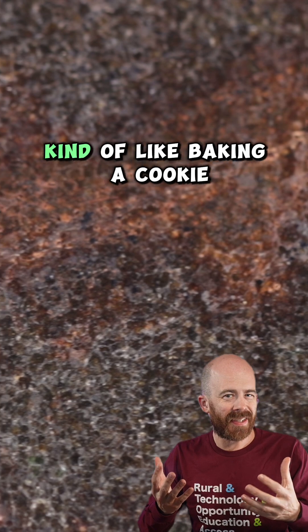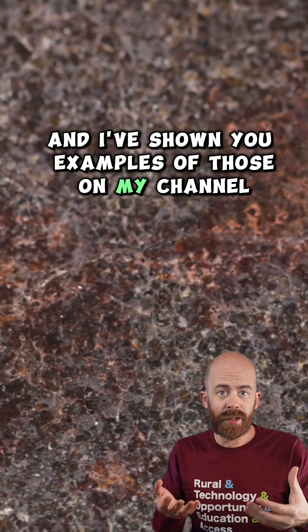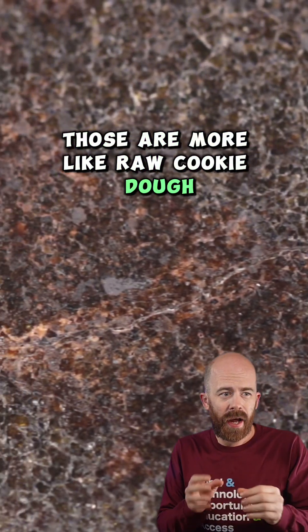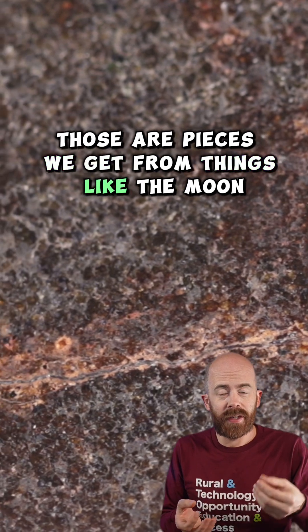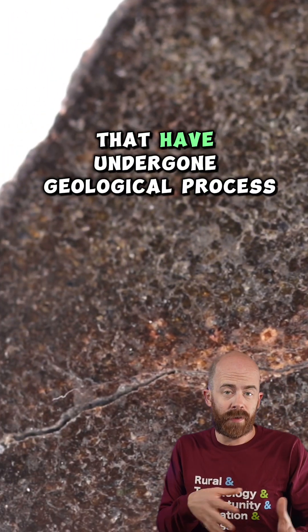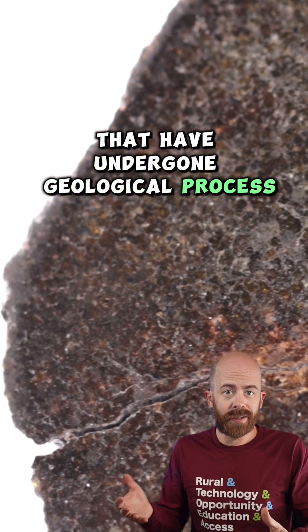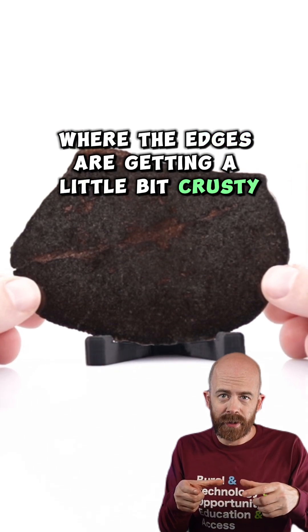One way I like to think about this is kind of like baking a cookie. You've heard me talk about chondrites and I've shown you examples of those on my channel. Those are more like raw cookie dough. And then the other end of the spectrum, you have achondrites. Those are pieces we get from things like the moon and Mars and other differentiated bodies — more like fully formed cookies that have undergone geological process. Brackenites kind of exist in the middle. They're kind of like a cookie that's just started to bake where the edges are getting a little bit crispy.